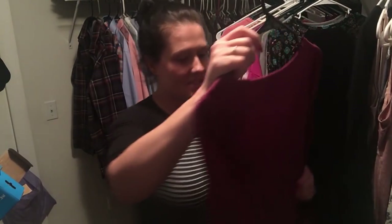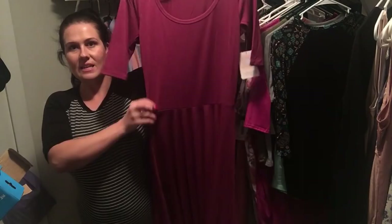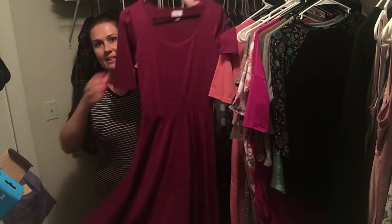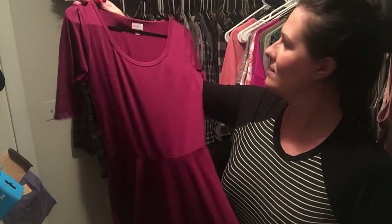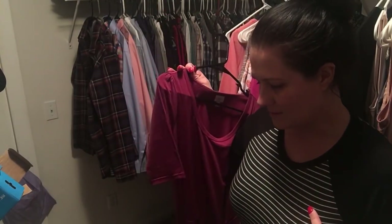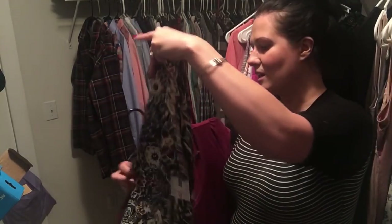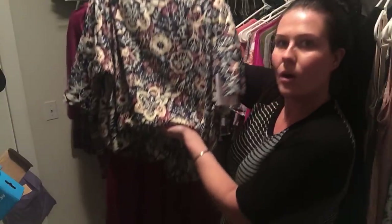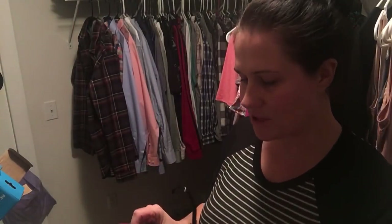Here's another dress I just received — this one is called a Nicole. It's more fitted to the waist and then it flares out, and it's that really nice soft, smooth fabric. It's in a pretty raspberry color. I could do so much with this one — I'm even thinking I could layer the green Irma I got today over this Nicole since the colors go so nicely together. So many different options!